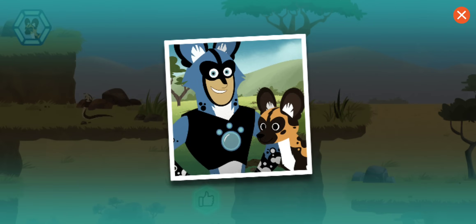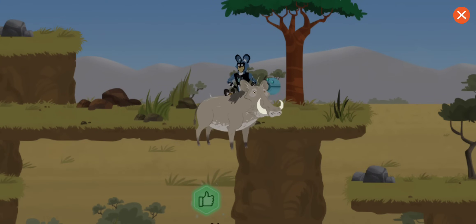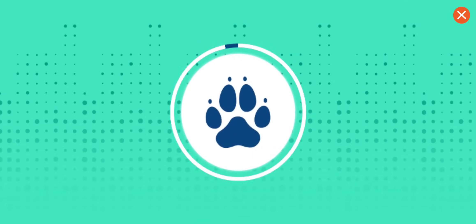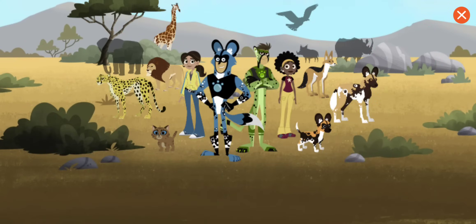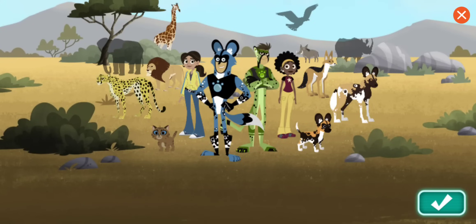Great job! You rescued the lost puppy! You've earned a warthog sticker. I've always thought warthogs were kind of cute.